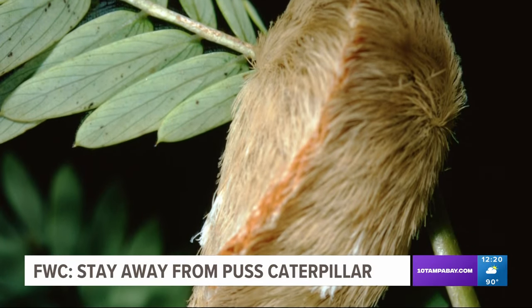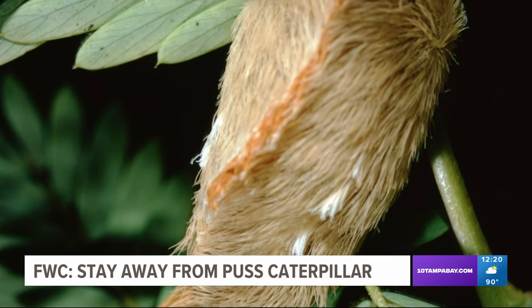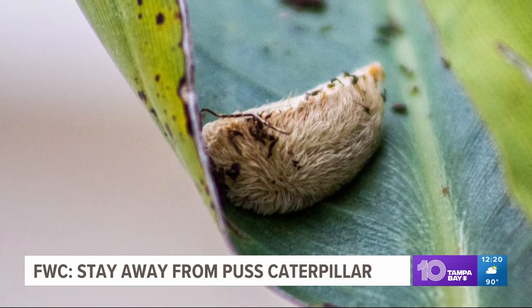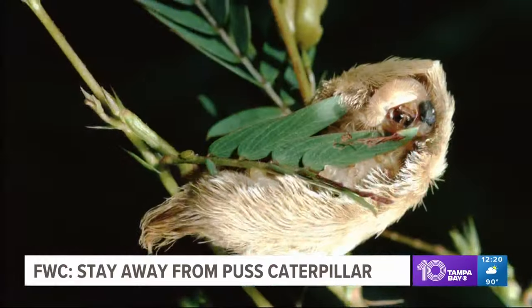This is Florida's puss caterpillar. It is one of the most venomous insects in the country. You can see it has that orange streak down its back and, of course, what looks like fur. Hidden in that are toxic spines that can stick to your skin. It causes incredible pain.